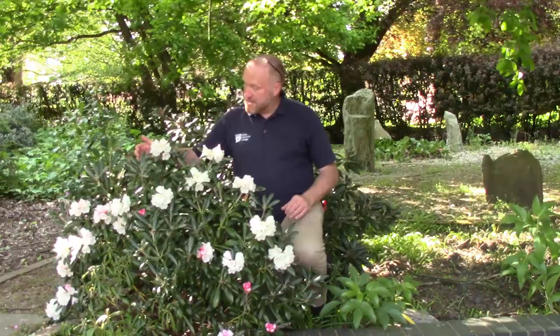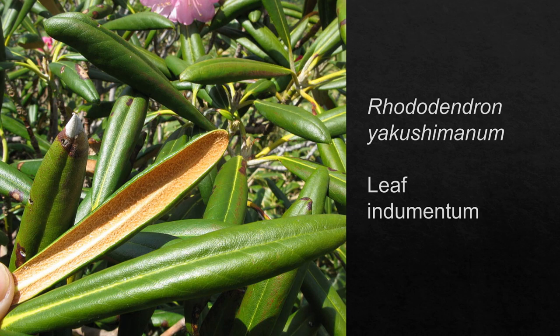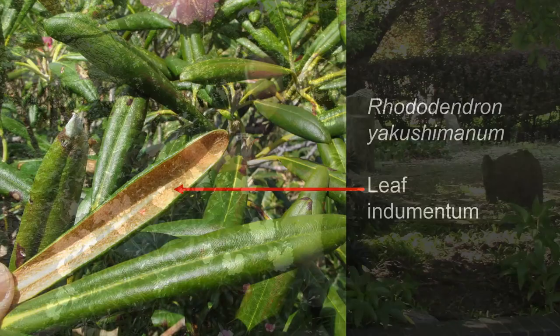There are a number of different types of rhododendrons, but the biggest centre of diversity is in Asia, and this is a lovely Japanese hybrid one. This is Rhododendron yakushimanum, and if I turn the leaf over — you can see it here — it's got this fantastic indumentum on the underside of the leaf.